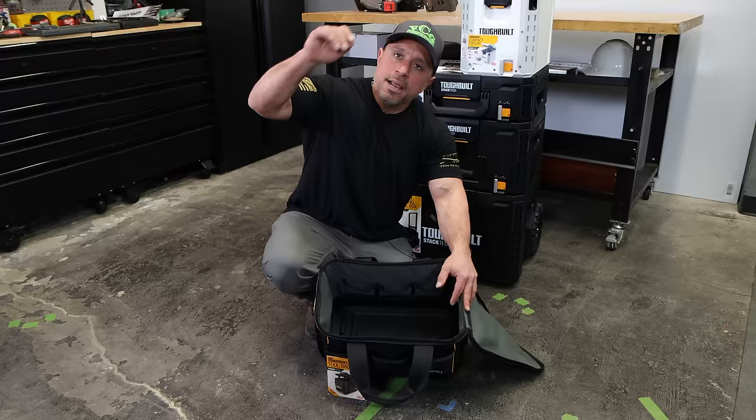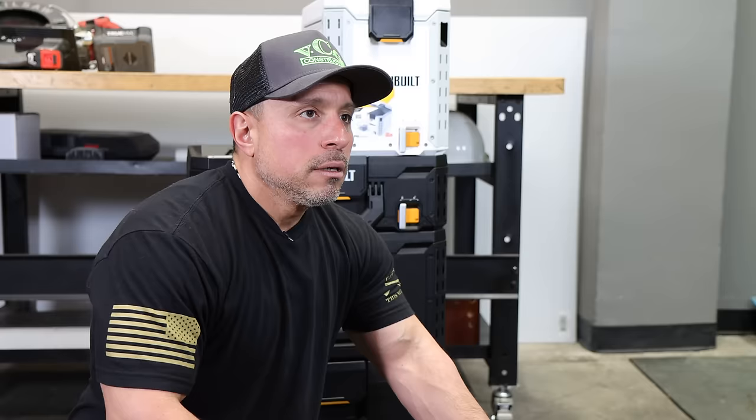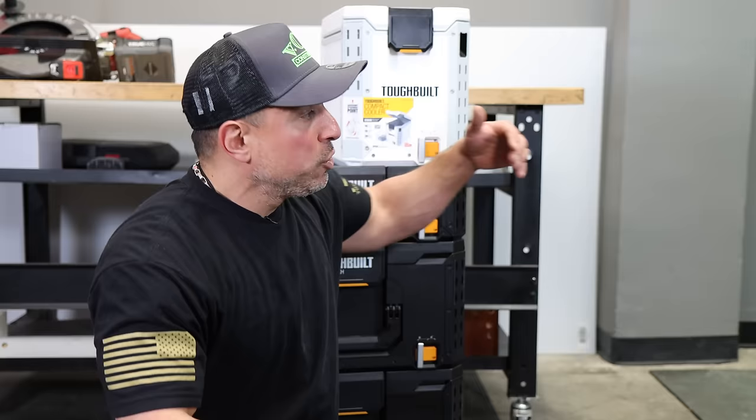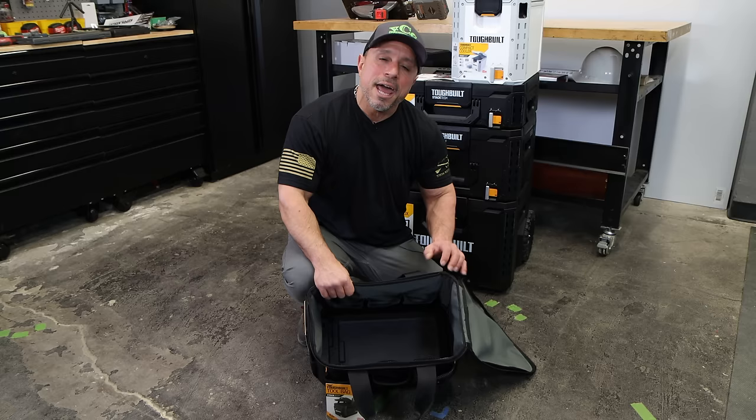You should never pay full price for tools ever again, and that's why you're going to subscribe and tap the bell — because when we find a tool deal, you'll find a tool deal. I appreciate each and every one of you for hanging out with us during this unboxing and first look. I'm excited, I hope you are too, and I hope to see you all on the next one.